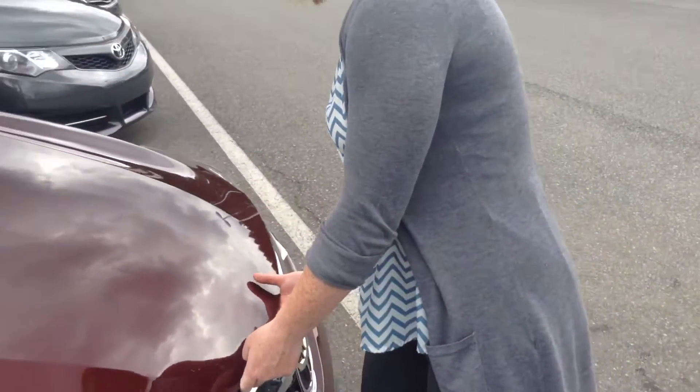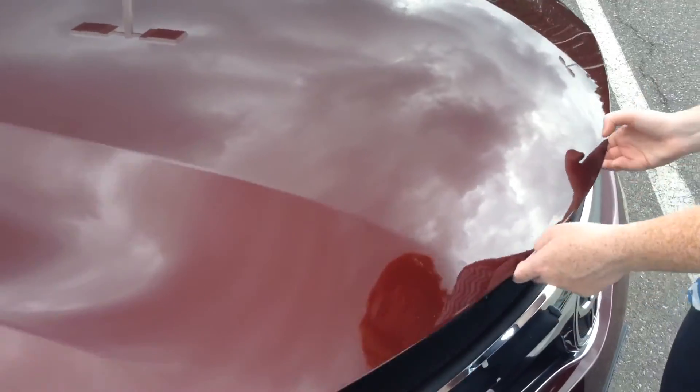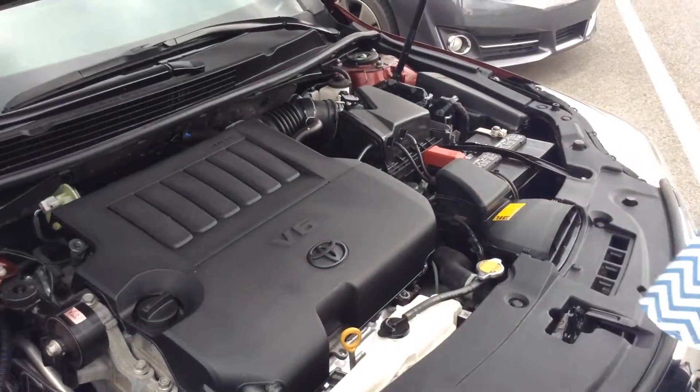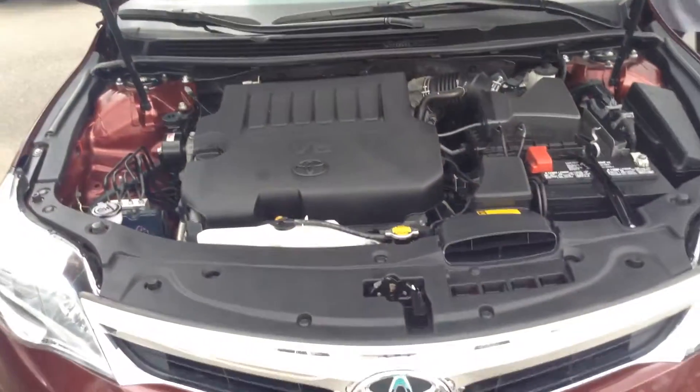There are some small paint chips up here on the front of the hood as well, just from driving it — obviously you're going to get a little bit of flaws. That's a type of V6 engine. Let me get it started for you so you can hear it.